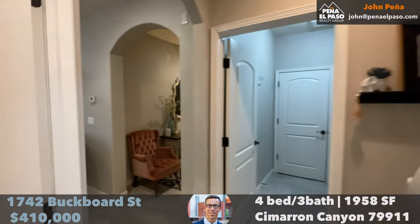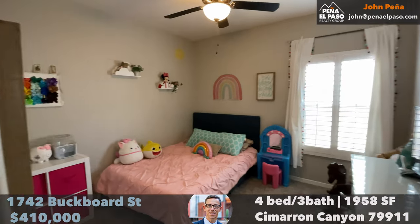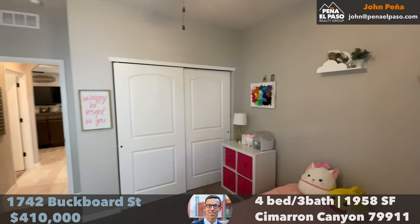This home is listed at $209 a square foot. So, by the data, this is the most well-priced home in all of Cimarron Canyon right now — March 2024. This one will not last.